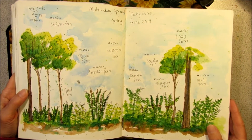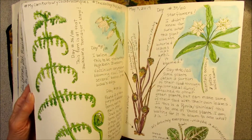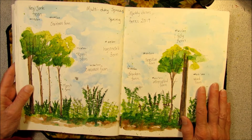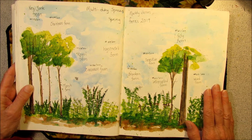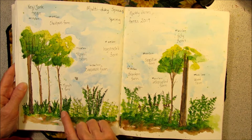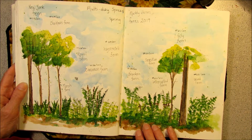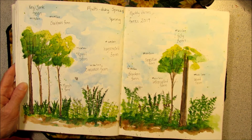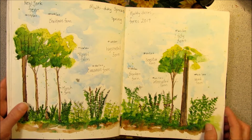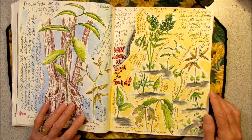Something else I look at is last year's journal. I did a 50-day project sketching things around the yard. On this page I list all the ferns I had seen — I found the cinnamon fern, the marsh fern, and the hay-scented ferns. But there are a few others I haven't seen yet, and one of them was the interrupted fern. So that was on my mind when I went out walking today.